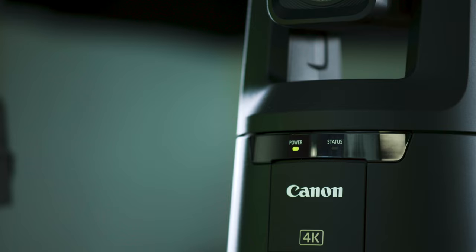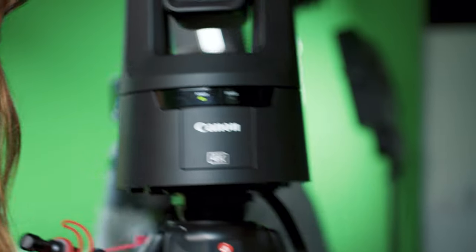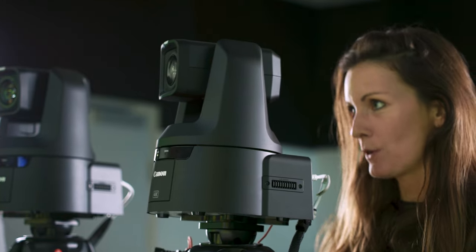Usability was a big factor in choosing our equipment. We are not video editors by trade — we learned it ourselves — and I think with Canon we chose the right products that are easy to use and provide professional, good-looking content.